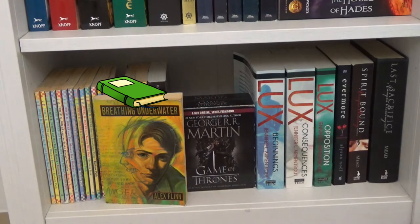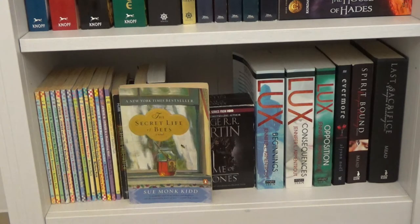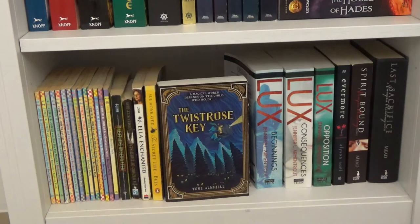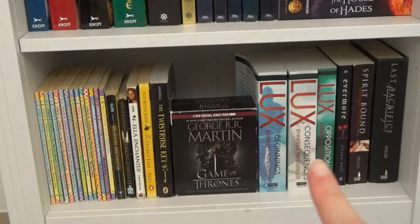Next I have Breathing Underwater by Alex Flinn, A Wizard of Earthsea by Ursula Le Guin, Ella Enchanted by Gail Carson Levine, The Secret Life of Bees by Sue Monk Kidd, The Twisted Rose Key by Tony Abbot. I also have the first book of the Game of Thrones audiobook by George R.R. Martin — I can't seem to find a good place for it so right now it's just on this shelf.